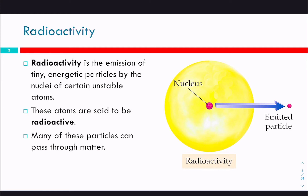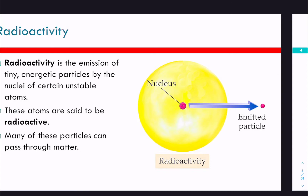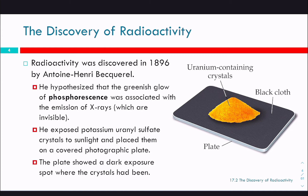Radioactivity is the emission of tiny energetic particles by the nuclei of certain unstable atoms. These atoms are said to be radioactive. Many of these particles can pass through matter, and that's part of what makes them so dangerous, in high concentrations.